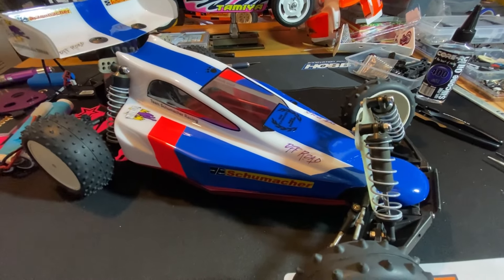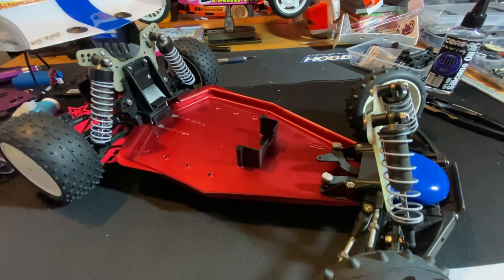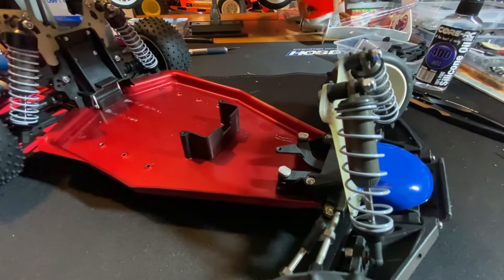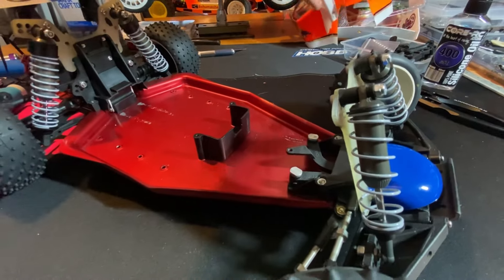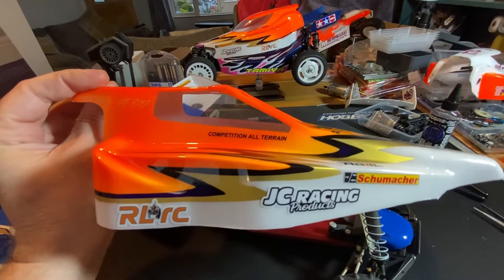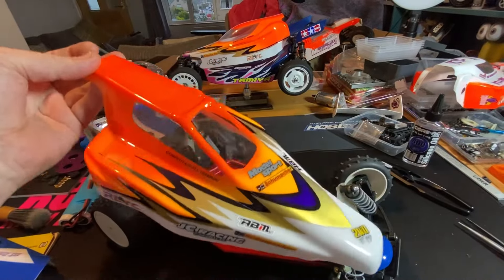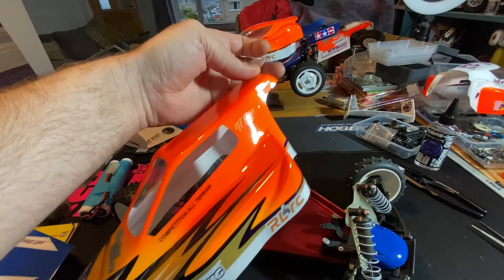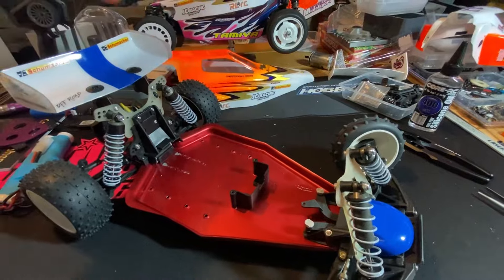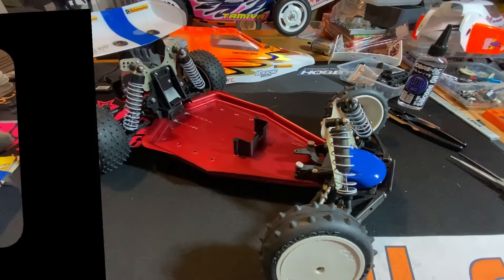That's it — just a quick update that the Cougar 2 has been restored, and there's some more Schumacher goodness coming. I'm back to running the Cougar and the ProCat next year — Peter's done the body shells for those too. You can just see the ProCat there — that's what we've got for next year. Take care and we'll see you soon in the next video, cheers guys!